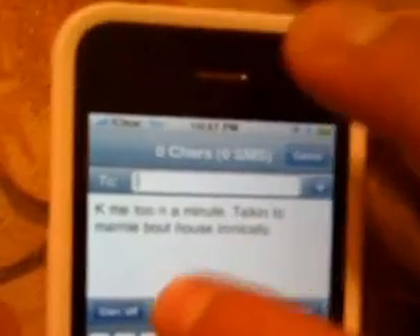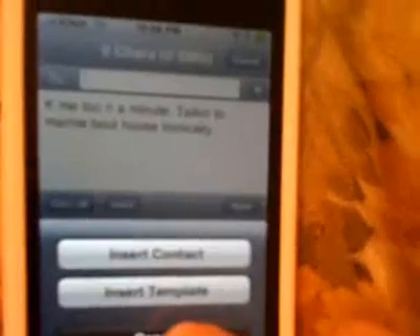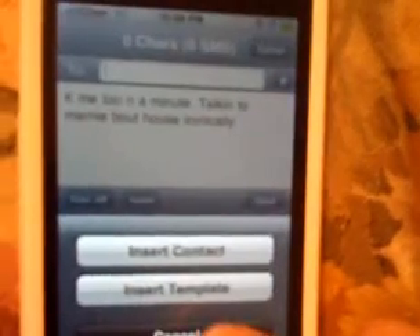You can turn autocorrection off and on with this button here. You can also insert — very cool — you can insert a contact or insert one of those template texts I mentioned before, and this is very convenient. I've had this feature on my iPhone for months, long before iOS 3.0 came out. I know they've made some upgrades to the text messaging program, but this one still blows it away.